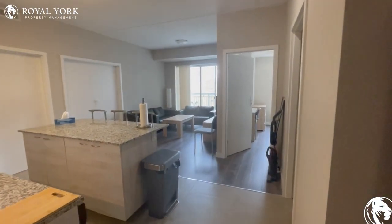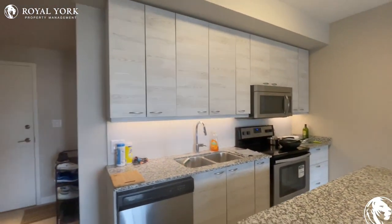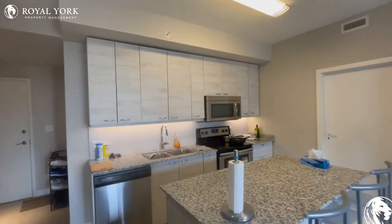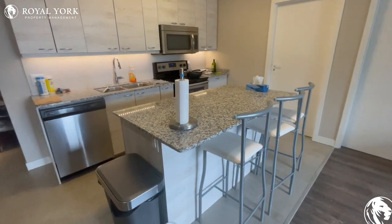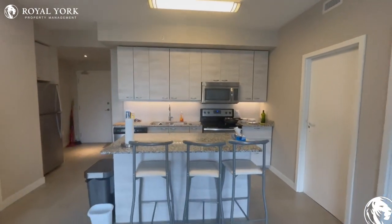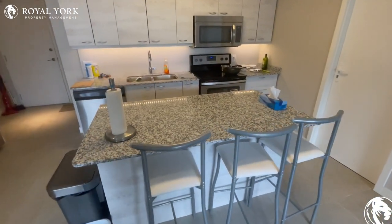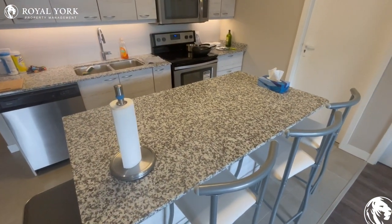Moving into the main unit, we are greeted with this beautiful kitchen — beautiful cabinets up there, nice stone countertops as well, all your stainless steel appliances. Let me back up a little bit so you can have a nicer view. Beautiful island over here. Take a look at that.